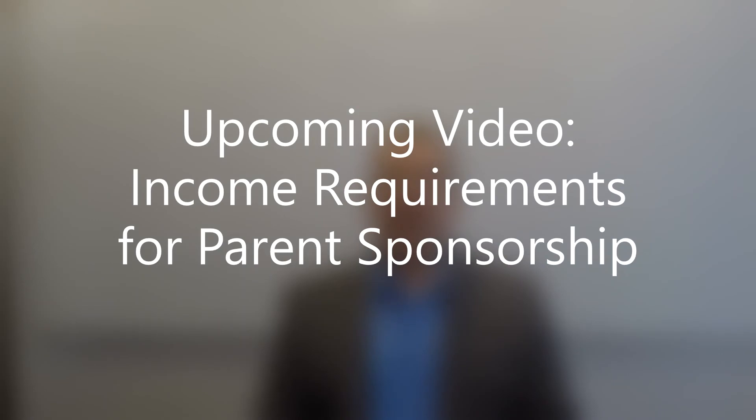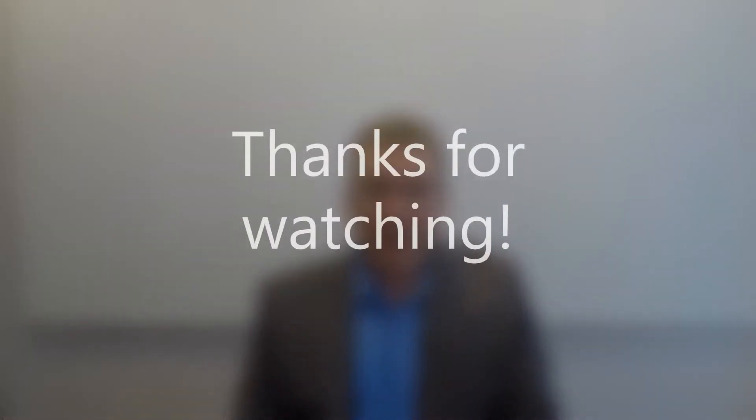Please check out my upcoming video in which I will talk about the income requirements for parent sponsorship. If you enjoyed this video please feel free to like it, share it, or subscribe to my channel. If you have a question please leave it in the comments section and I will do my best to respond. While I don't want to give specific legal advice in the comments section, I will try my best to answer general questions, provided it is understood that my responses to comments should not be taken as legal advice, that social media interactions are not considered lawyer-client interactions, and that your safest course of action is to consult directly with me or another immigration lawyer if you have an immigration issue.